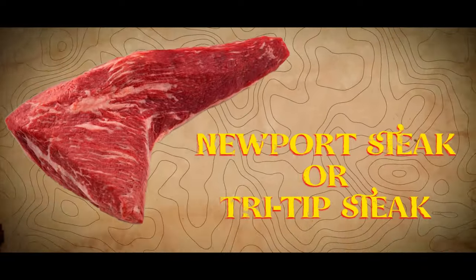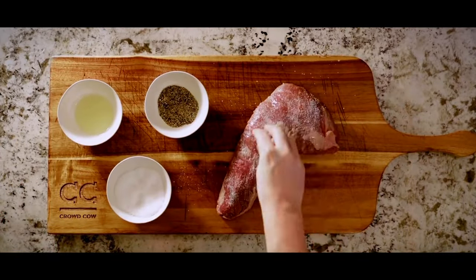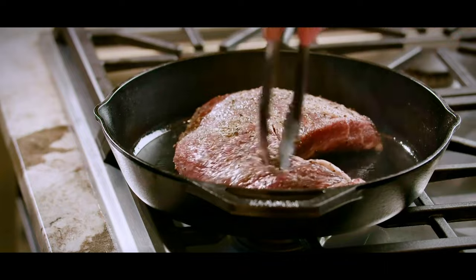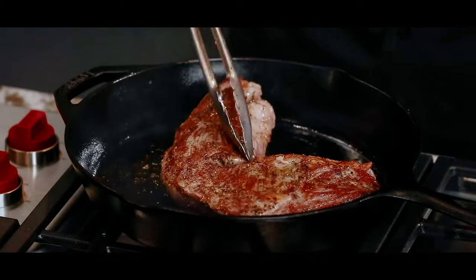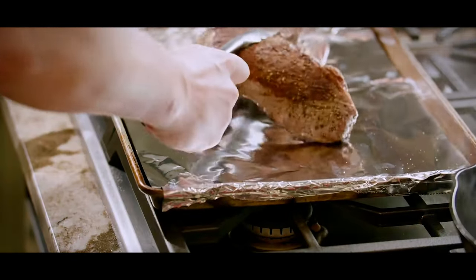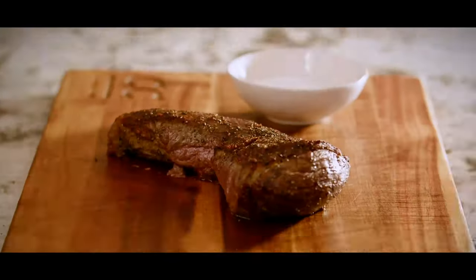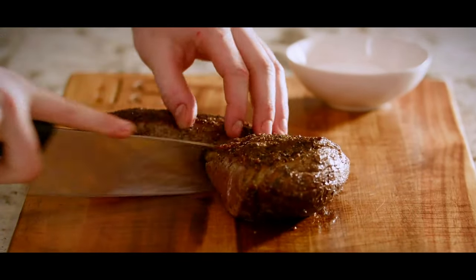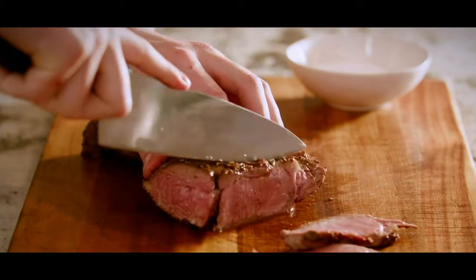Newport Steak / Tri-Tip Steak. In California, especially Central California around Santa Maria, the Tri-Tip Steak — also known as the Santa Maria Steak — is famous for being grilled with oak wood, which gives it a unique smoky flavor and makes it a major part of the local barbecue culture. Over in New York City, the Tri-Tip takes on a different identity as the Newport Steak, a name that comes from Florence Meat Market in the West Village. They started cutting the Tri-Tip into smaller portions, perfect for people living in apartments — that's how it got the nickname Newport. The Tri-Tip itself is from the bottom sirloin — a lean cut, but it can be really tender and has a strong beef flavor.